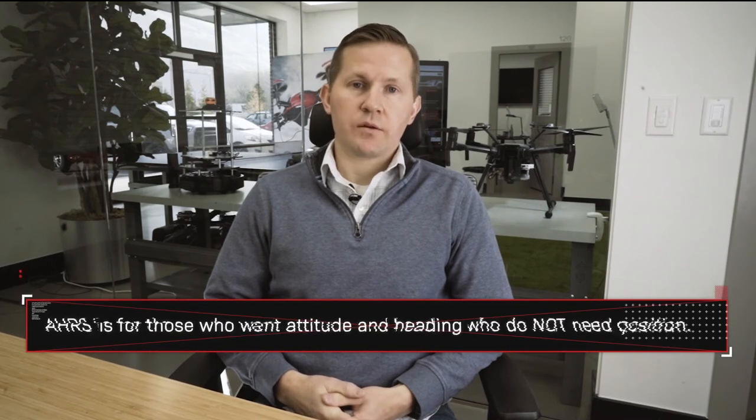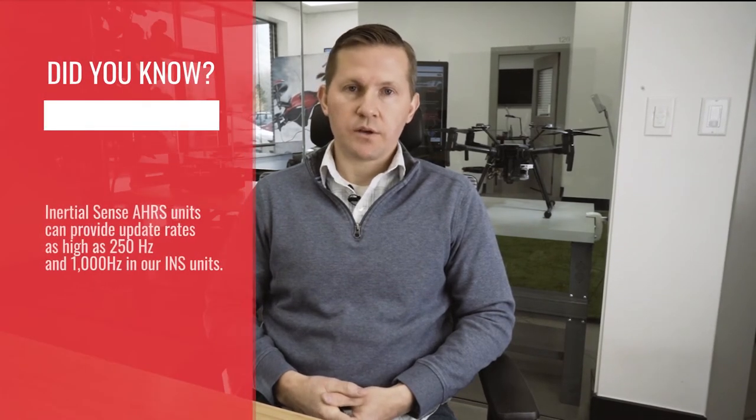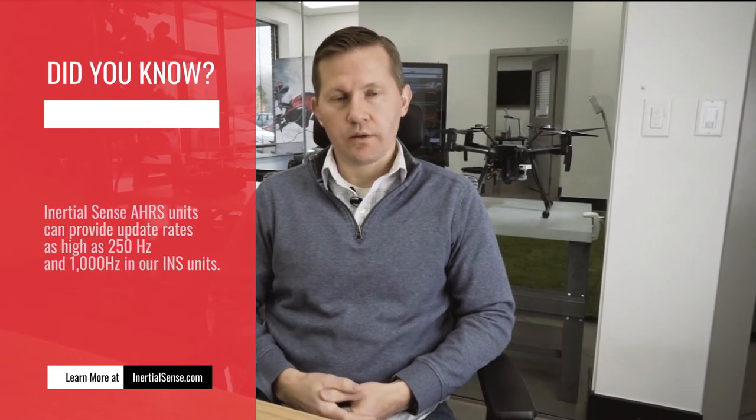Inertial navigation, or an INS, is used for people that want to track position at a higher rate and with more accuracy than GPS alone. Typical GPS receivers give you update rates at 20 Hz, 50 Hz, and sometimes even up to 100 Hz, but when you fuse with an inertial measurement unit you can achieve much higher update rates than GPS provides, filter out noise you would see on a GPS system, and additionally provide roll, pitch, and heading information.